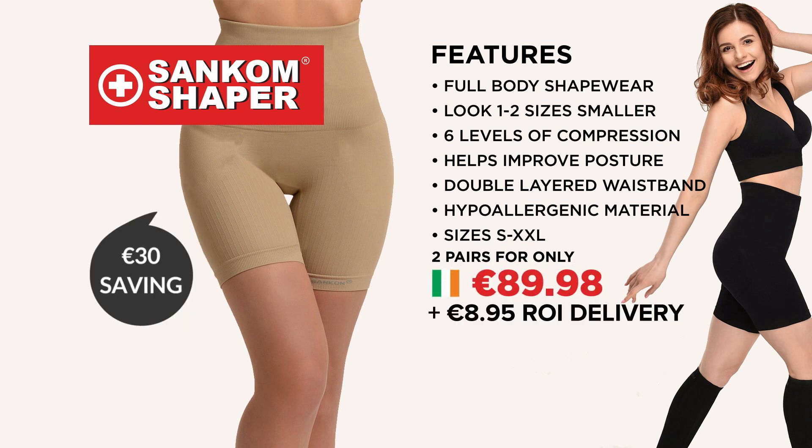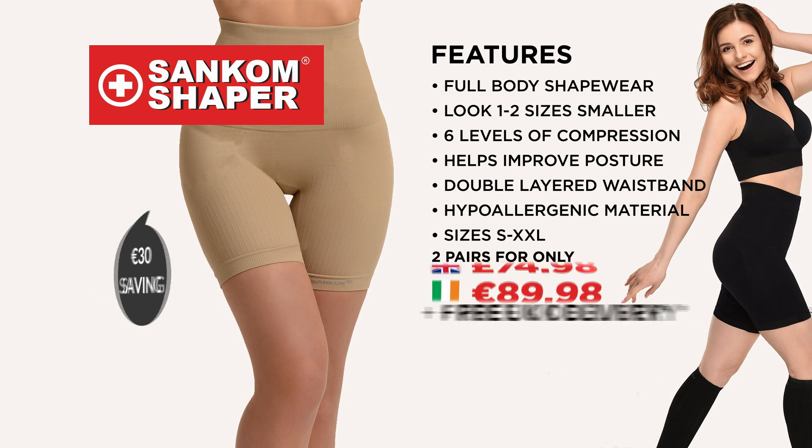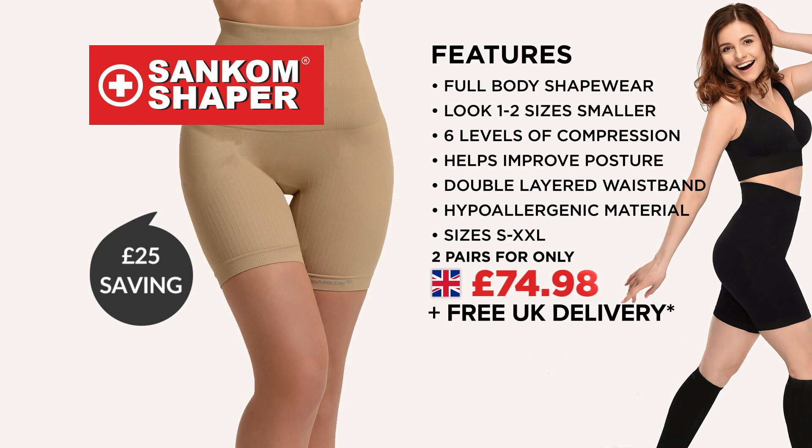This offer isn't available in store, so call or go online now. Feel confident and comfortable whatever you wear with the Sankham Shaper from JML.